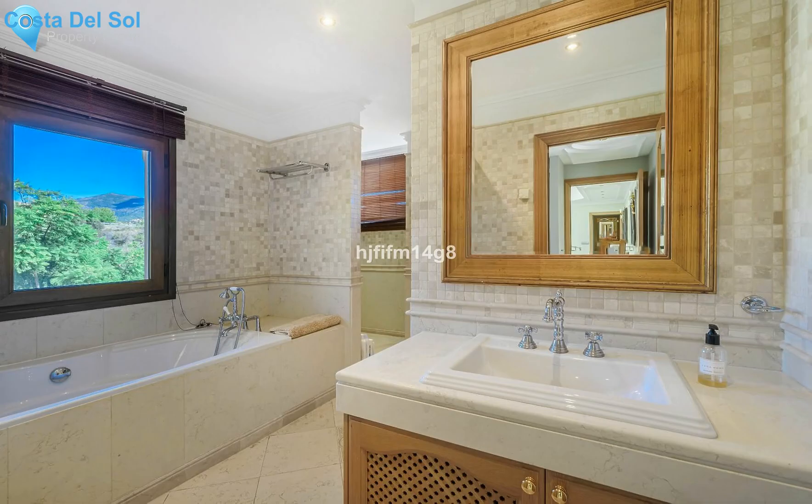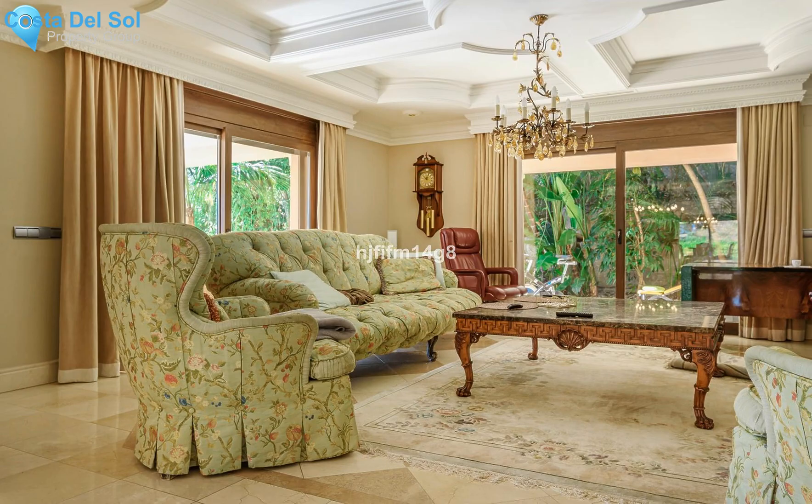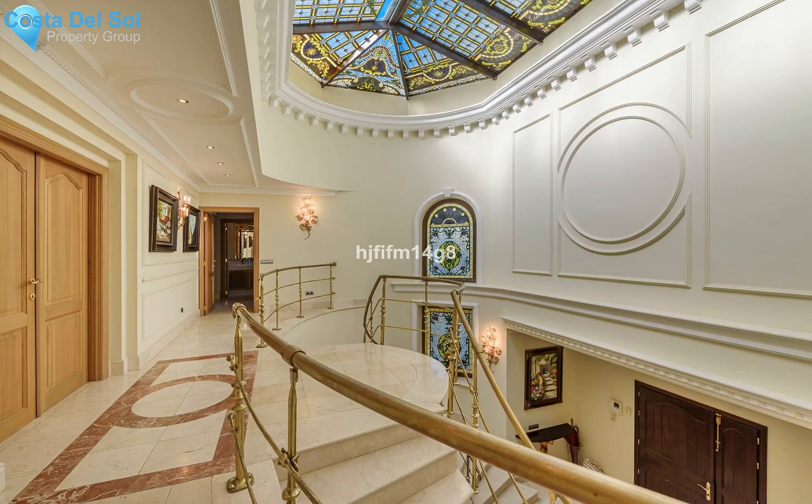There are also two en-suite very large bedrooms on this floor. Following up the extraordinary staircase leads you to the top floor comprising an en-suite master bedroom and two en-suite bedrooms. The master bedroom is grand in size, comprises a built-in fireplace, and also enjoys a breathtakingly huge terrace with panoramic views over the valley.